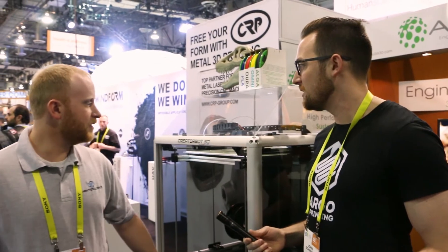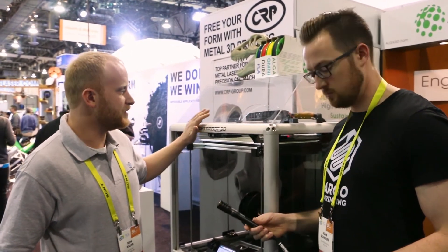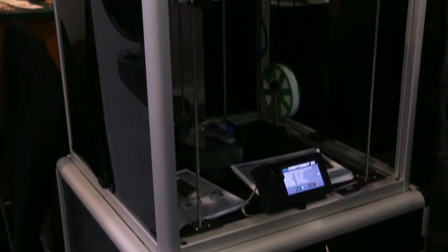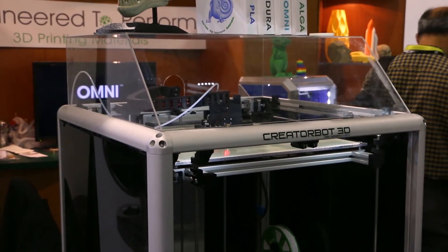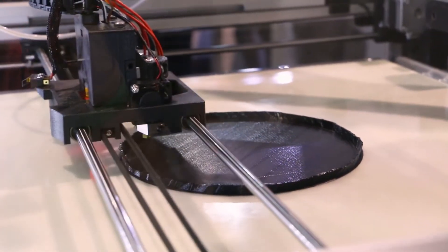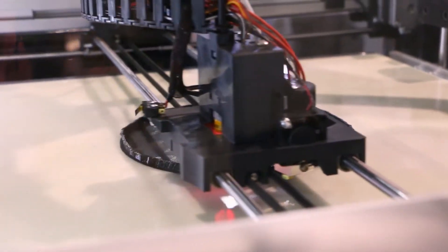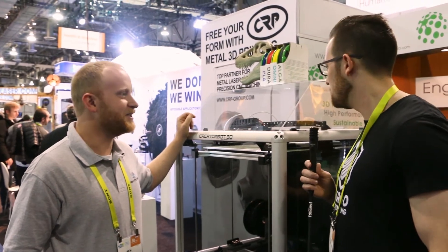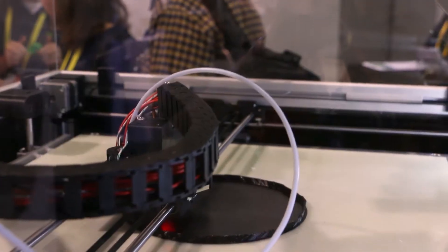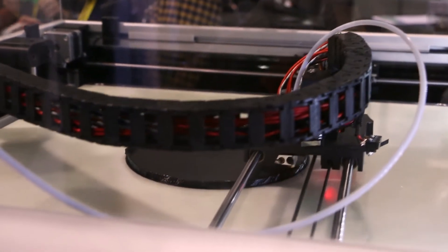This printer you see here is actually a beta unit we're coming out with in early summer. It is an 18-inch cube build volume, with high-temperature hot ends capable of 430 degrees Celsius, so it really unlocks every material. It's fully enclosed, comes with the stand and everything, for under $7,000. It has a dual extruder with auto bed compensation as well.